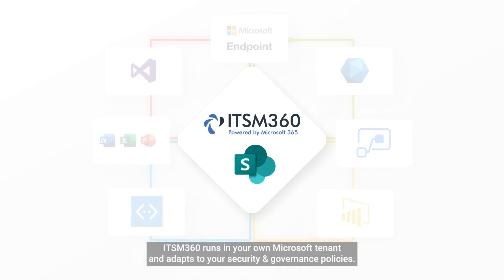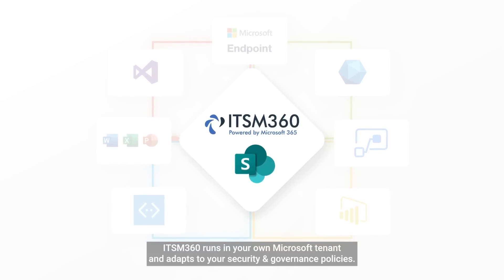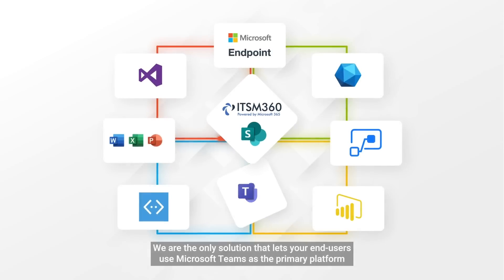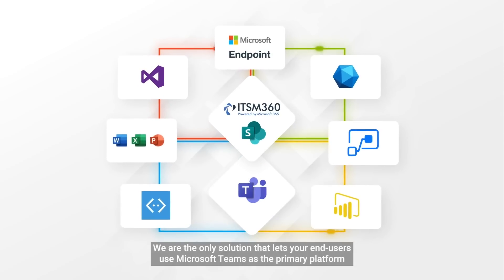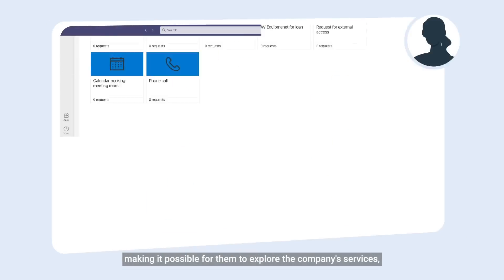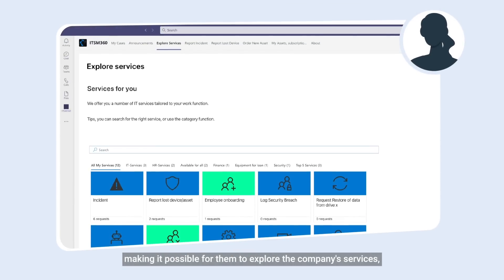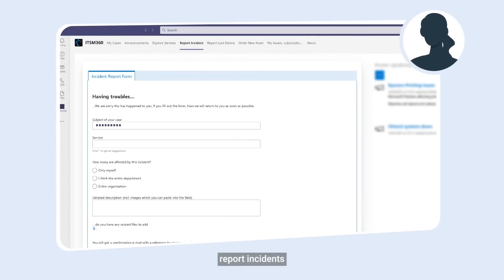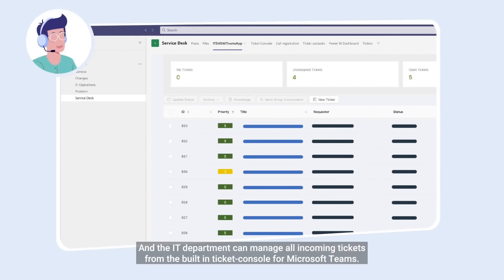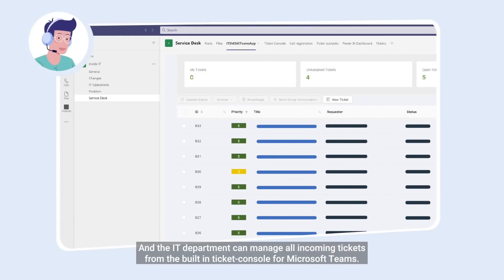ITSM 360 runs in your own Microsoft tenant and adapts to your security and governance policies. We're the only solution that lets your end users use Microsoft Teams as the primary platform, making it possible for them to explore the company's services, report incidents, and order new assets directly from Microsoft Teams. The IT department can manage all incoming tickets from the built-in ticket console for Microsoft Teams.